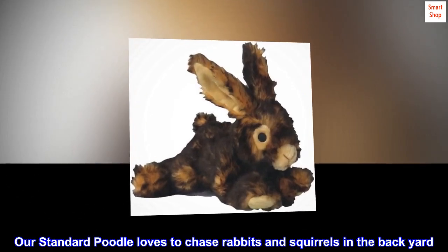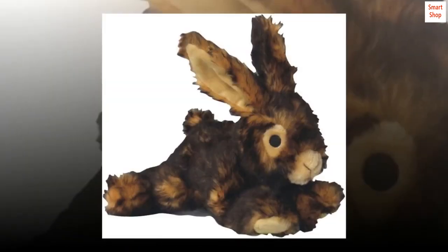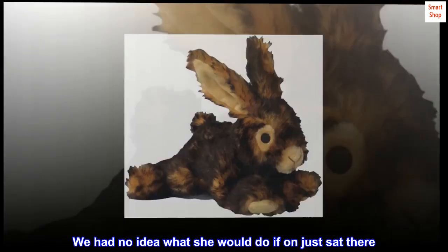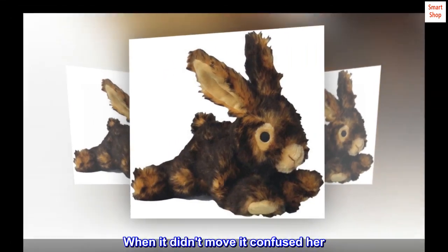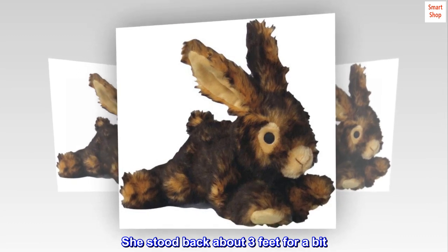Our standard poodle loves to chase rabbits and squirrels in the backyard. We had no idea what she would do if it just sat there. It was funny to see her run up to this one in the yard — when it didn't move, it confused her. She stood back about three feet for a bit.